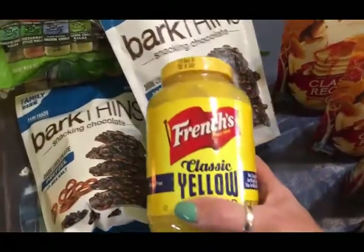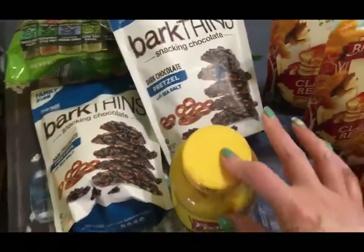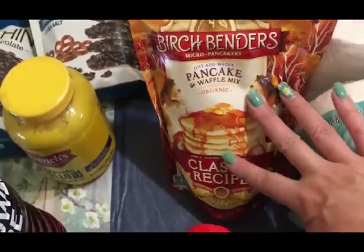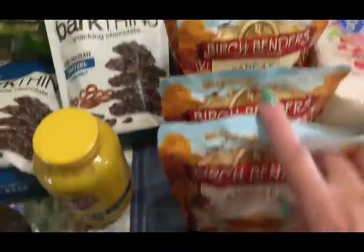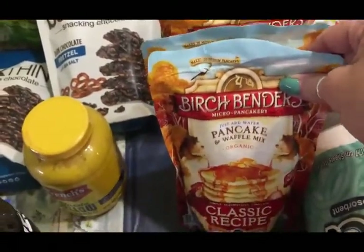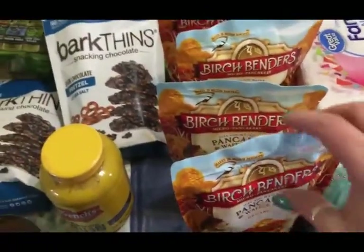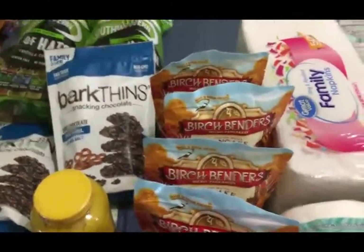I got a big thing of French's mustard — not expired, which is nice. I got four of these Birch Benders pancake and waffle mix, classic recipe, which does not have milk in it. I've had the Birch Benders before and it's really, really good pancake mix. It's nice to have this in stock so I won't have to use my flour to make pancakes or waffles, and flour is one of the things I'm having a hard time finding.